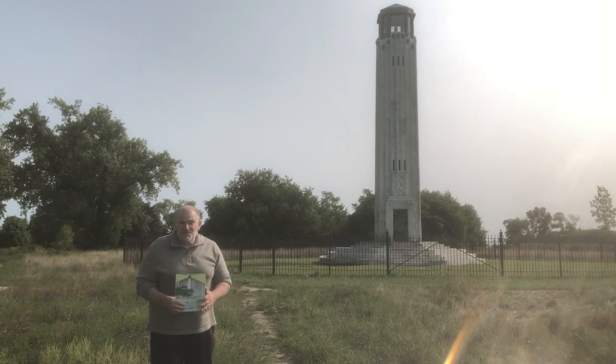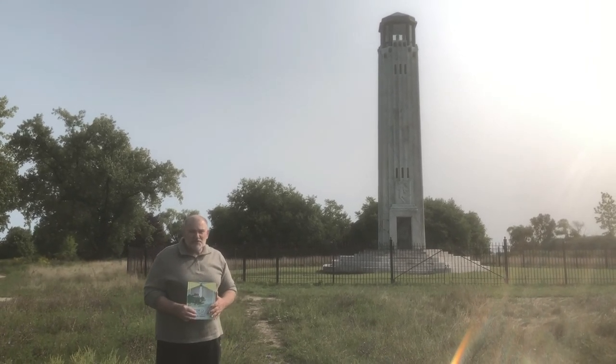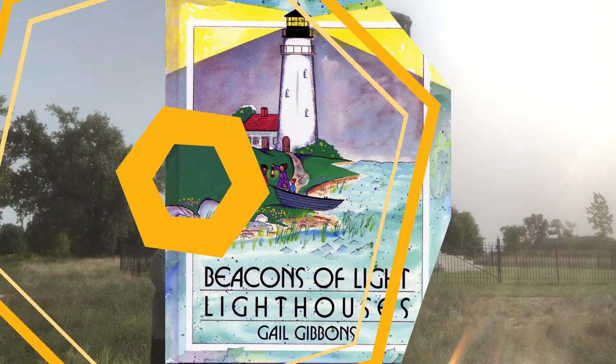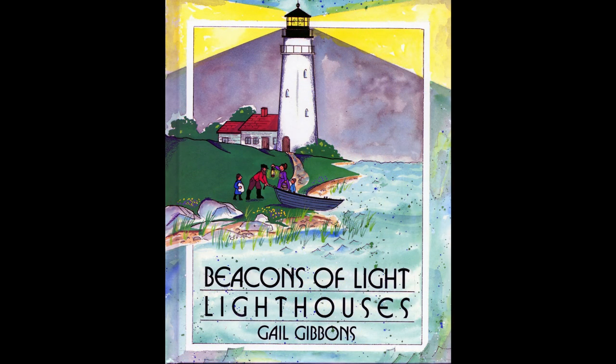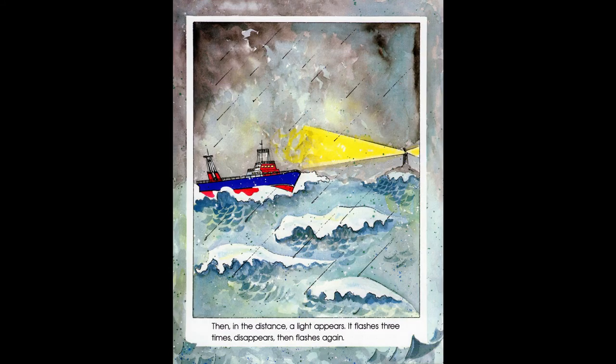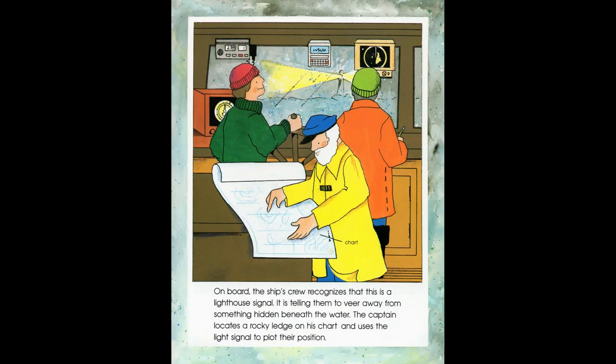Now I'd like to read to you a story about lighthouses. You may not know now, but you will soon learn that lighthouses are used all over the world and they're thousands of years old. The book is entitled Beacons of Lake Lighthouses by Gail Givens. Waves thrash and winds swirl, tossing a ship about in the darkness. Then in the distance, a light appears. It flashes three times, disappears, then flashes again. On board, the ship's crew recognizes that this is a lighthouse signal — it is telling them to veer away from something hidden beneath the water. The captain locates a rocky ledge on his chart and uses the light signal to plot their position.